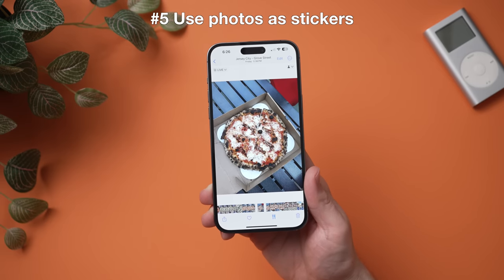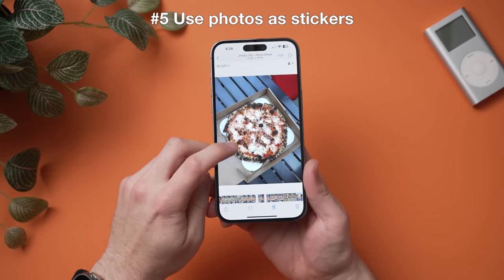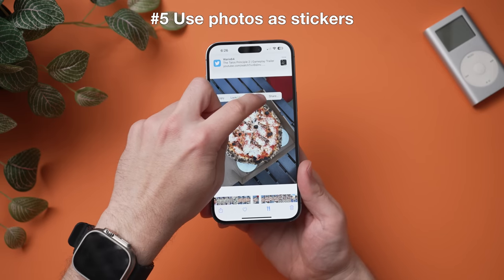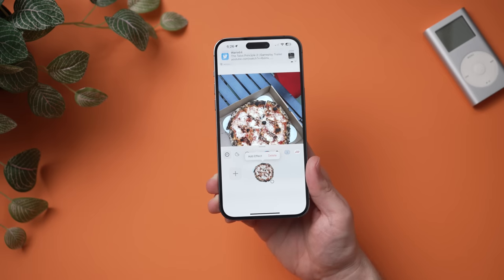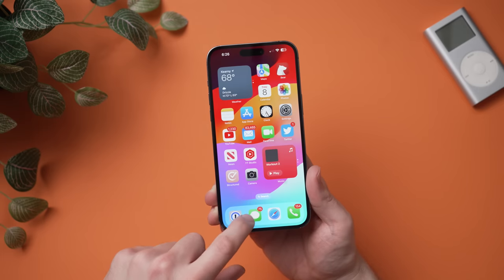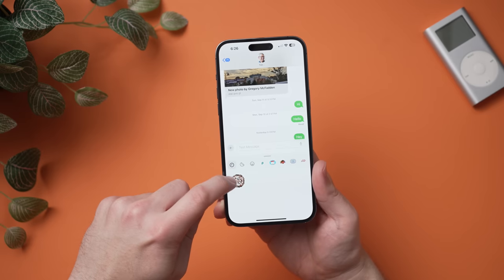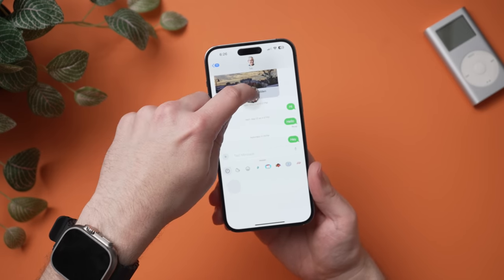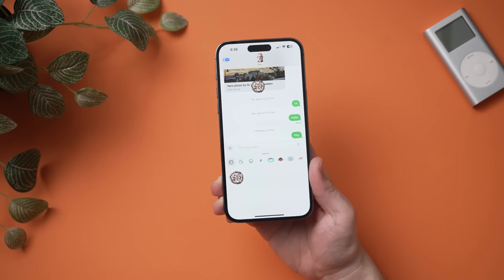Also in Photos, you can now use subject cutouts as stickers. To do this, select what you want — this pizza — long press it, then hit 'Add Sticker.' That puts it in the sticker drawer. When you go into a message and open your stickers, you can just drag and drop it right in. A very simple way to make your own stickers.